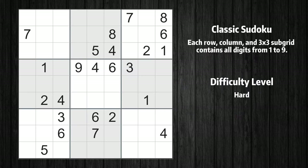Hey everyone! Welcome to this video where we'll be solving the hard-level New York Times Sudoku puzzle for July 3rd, 2023. Let's get started.